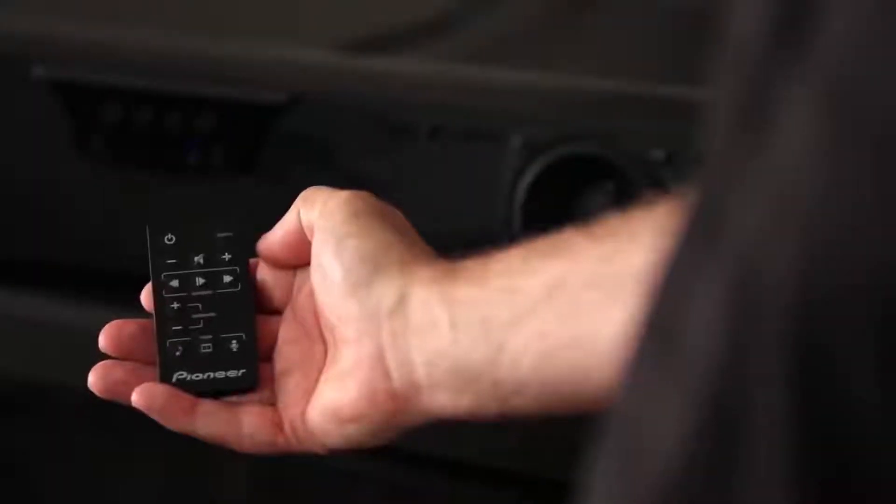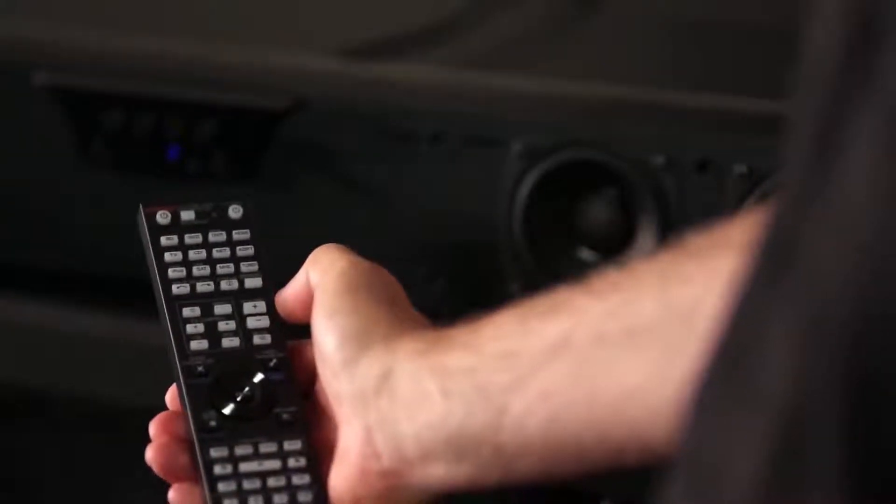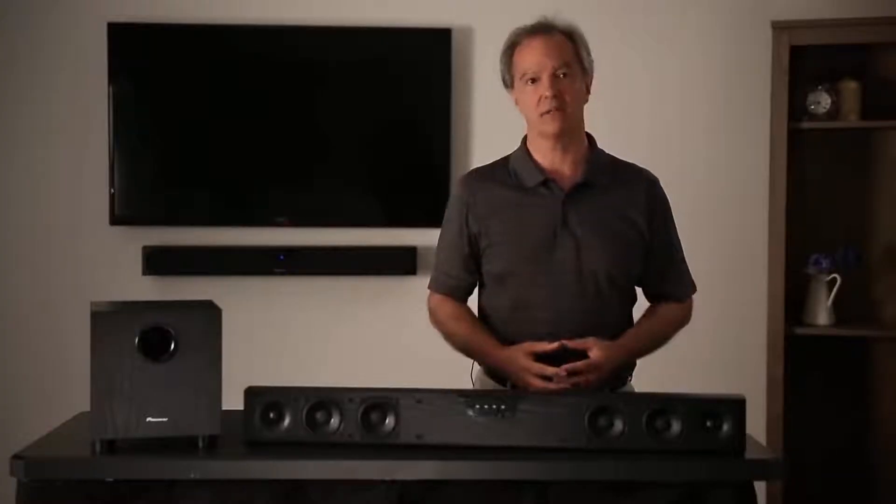It also has three listening modes: one for movies, one for music, and one for dialogue. The system comes with its own infrared remote control, but in addition it has the capability of learning commands such as volume up and volume down from your own favorite infrared remote control. It goes loud and dynamic for movies, but it also has a new level of sound quality for music.